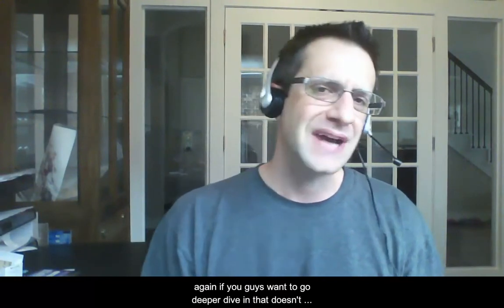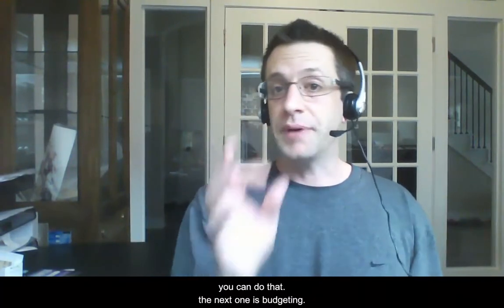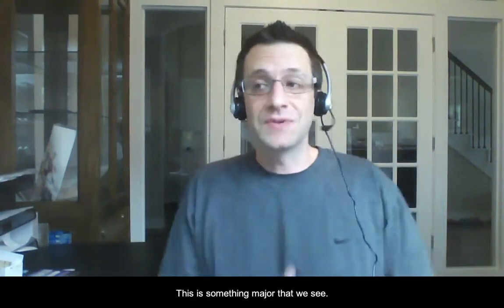If you're a student with a 401k, I definitely recommend rolling it over into what's called a Roth conversion. Again, this doesn't apply to everybody listening to the podcast. If you want a deeper dive into what that is, just reach out to us and let us know — I can definitely dive deeper into how you can do that. Okay, the next one is budgeting as a student.